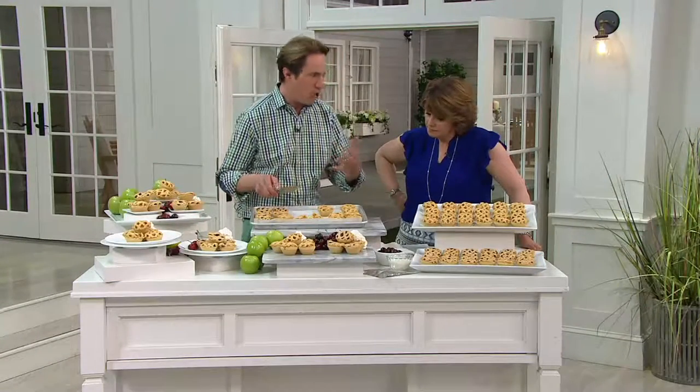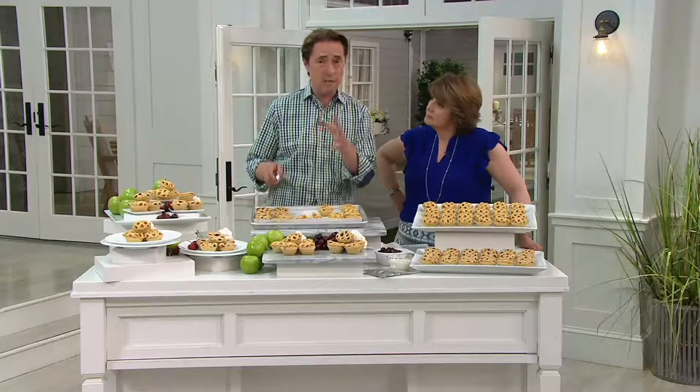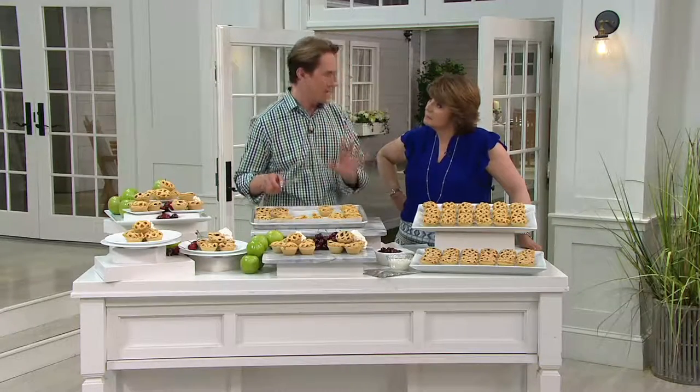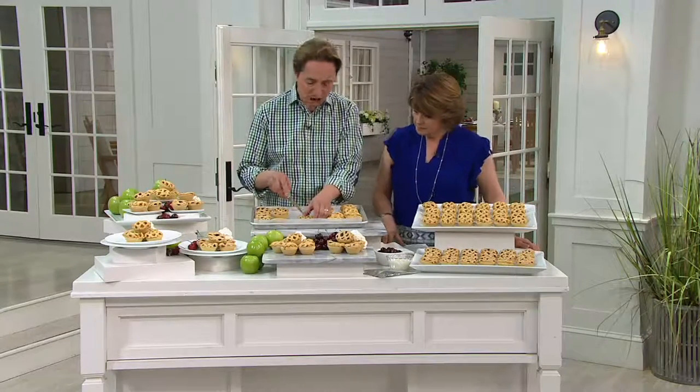So you may have tried these products in high-end stores, but the things we bring to QVC, you can only get at QVC. So these are, as you said, Jill, these are little tarts.